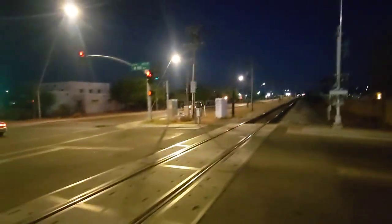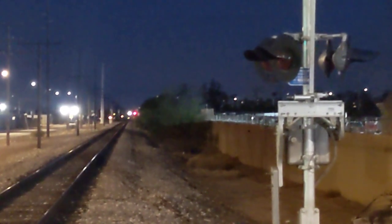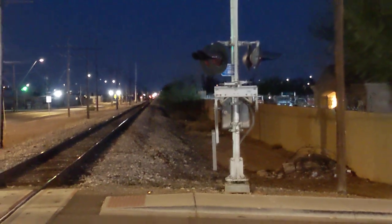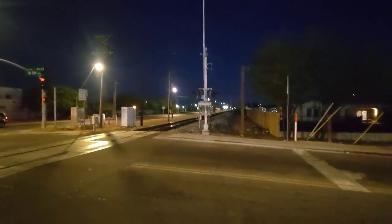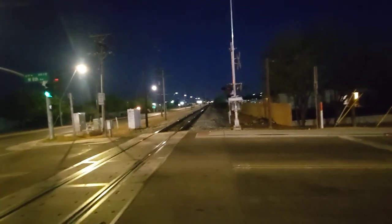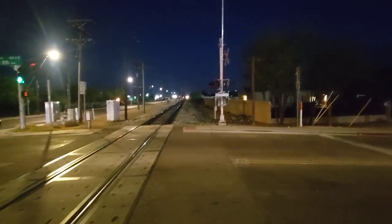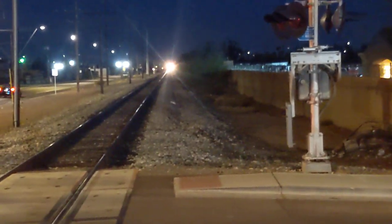Hello guys, it's Rainbow Runner and welcome back. We're here for another episode of railfanning. Right now we are in Mesa, Arizona, off of Center Street and 8th Avenue, and we have an inbound train approaching. There's a red signal down there and I'm looking down towards Southern Avenue — headlights are starting to come into view.